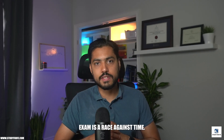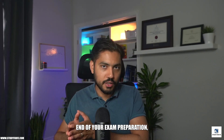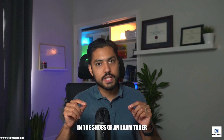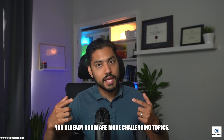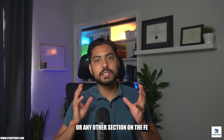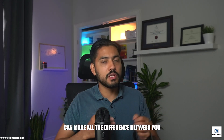Remember, the FE electrical and computer exam is a race against time — you get only three minutes per question. And computer networks will appear at the tail end of the actual exam as well, literally in the last 30 to 45 minutes. The one message I want you to take away from this video is: do not skip computer networks or any other section on the FE exam, because you don't know which section will carry easy questions and which will carry difficult ones. These four to five questions can make all the difference between passing and failing the exam.